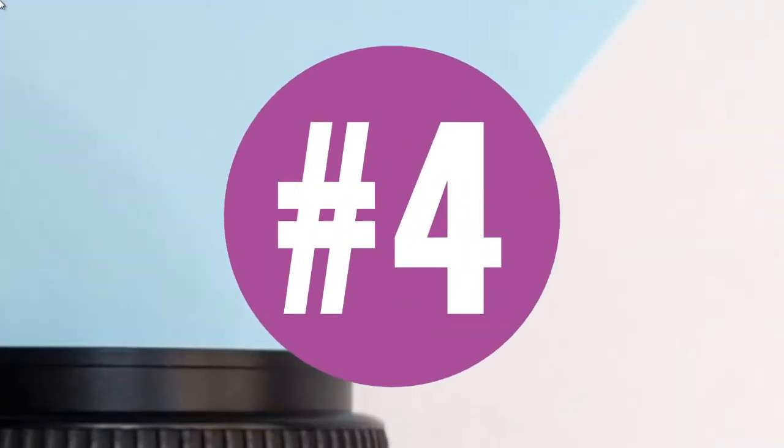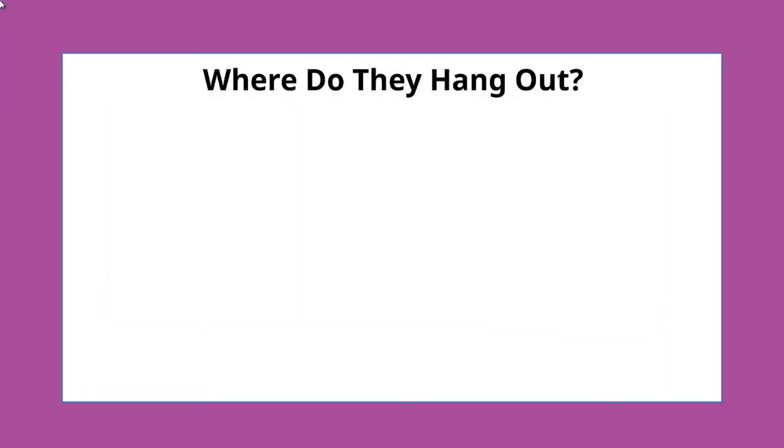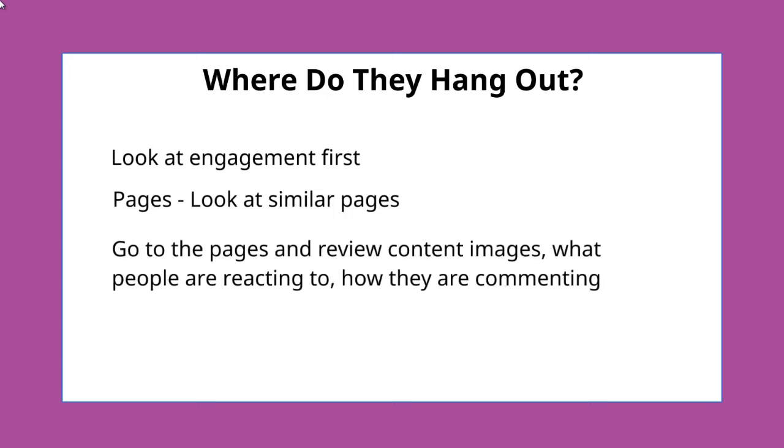Hello and welcome to video number four. We're going to talk about where do they hang out. Now you had a brief idea by looking at the page likes, but what we want to do is dig further and take a look at how people are engaging with different pages that are similar affinities. So what we're going to do is go to these pages, review the content, the images, what people are reacting to and how they are commenting. Let's go ahead and do that right now.